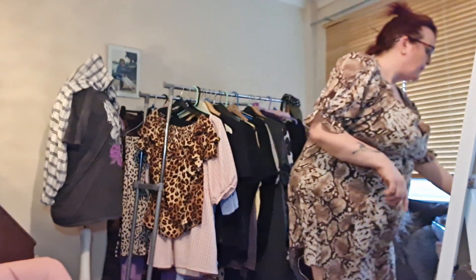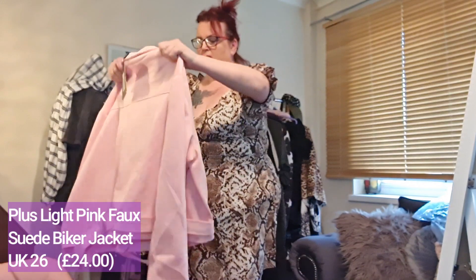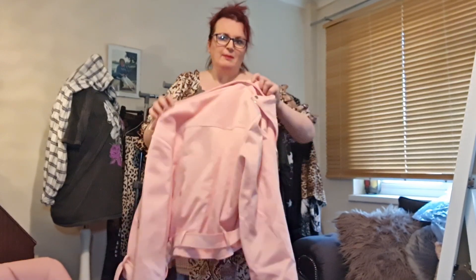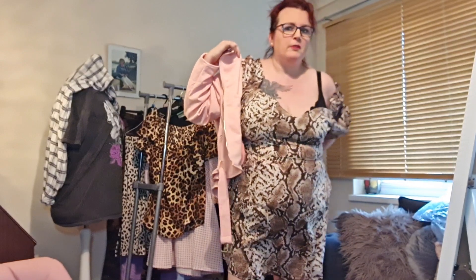I'll do the next item straight away because it's a jacket that could have gone with that dress. This is a pink faux suede biker-style jacket. Just so you know, when I do these hauls I literally take things out of the bags as I film — first impressions of everything. It feels lovely and soft, and it's quite a heavy fabric — heavier than I expected, but really lovely.